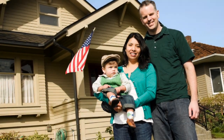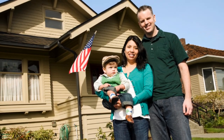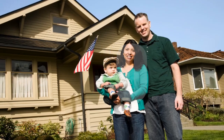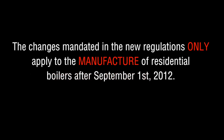With all of these changes, some homeowners may be wondering if the boiler that is currently installed in their home will be affected by these new energy regulations. The answer to that question is no. The new regulations do not affect any boilers that are currently installed. In fact, residential boilers manufactured prior to September 1st, 2012 will still be able to be bought, sold, and installed even after September 1st. The changes mandated in the new regulations only apply to the manufacture of residential boilers as of September 1st, 2012.